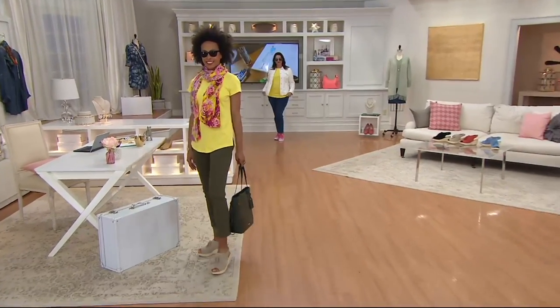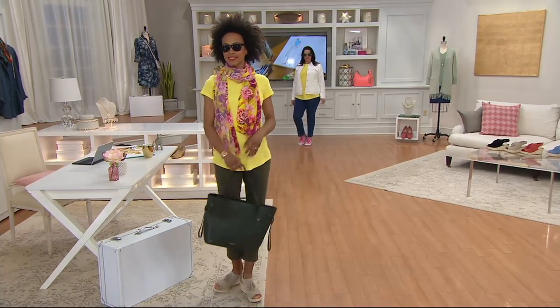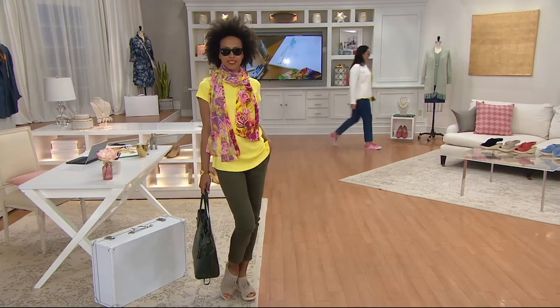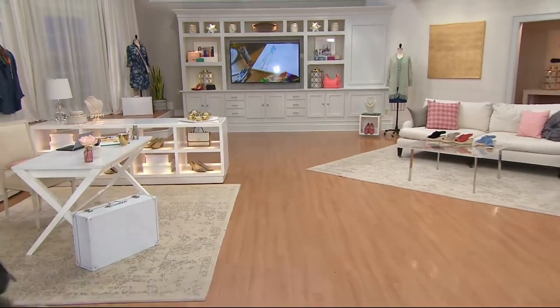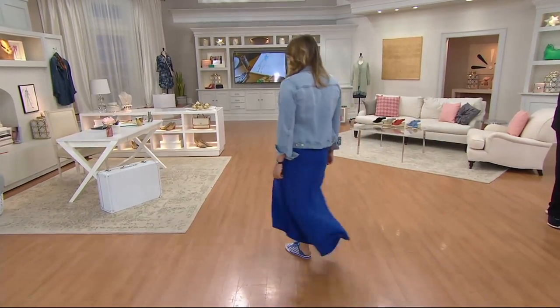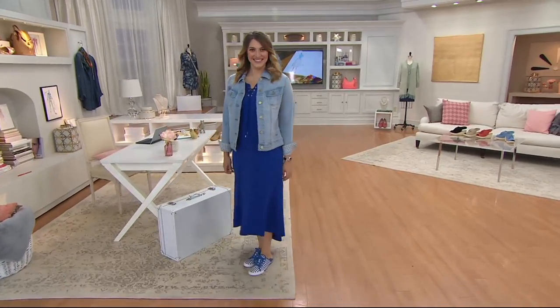The item number is 829-2161. Brand new today, as is everything in the show. Heading into my sixth year here — this is a big moment. When the first maxi dress of my year comes out, I am so excited. It's so cute.